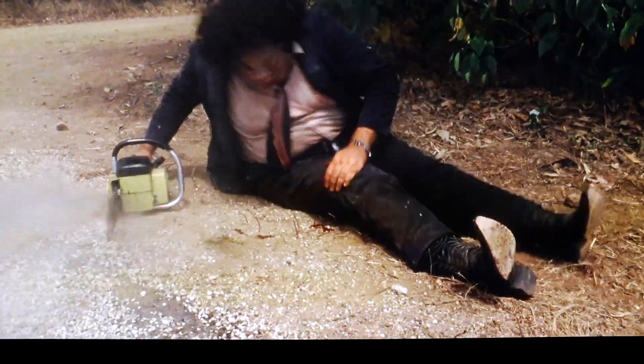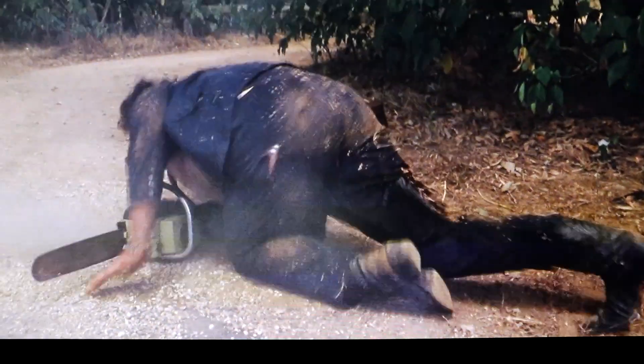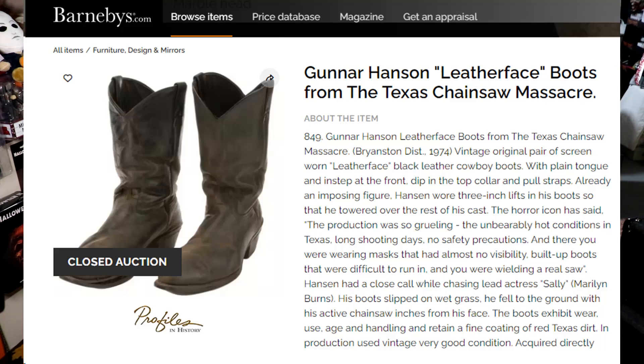Did he wear more than one pair? I say that because in the movie you can visibly see that he's wearing cowboy boots with some stitching on the side. But a few years ago, apparently a pair of his screen-used boots sold at auction and those clearly had no stitching. So I speculate that to play Leatherface he wore two pairs of boots.